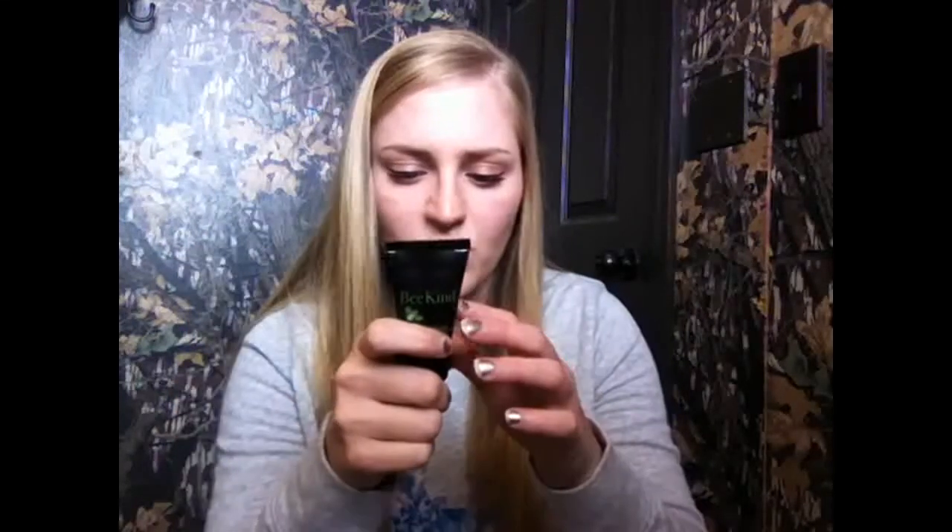The next thing in my box is this Be Kind body lotion with honey and organic chamomile extracts. I believe this is 30 milliliters — not sure if that's an ounce. The full size is $15 and it smells pretty good; you can definitely smell the chamomile. I've got so much lotion I need to go through right now.